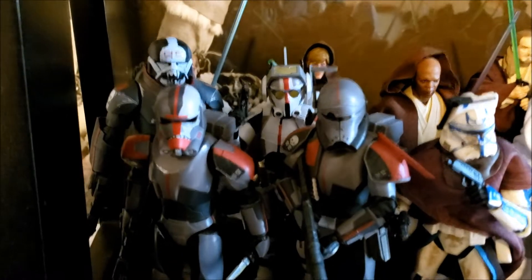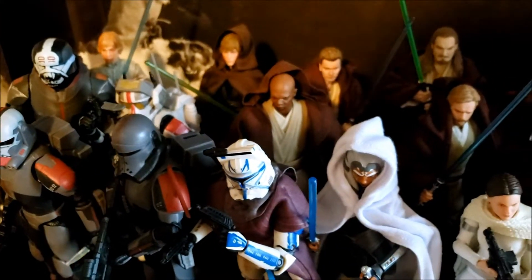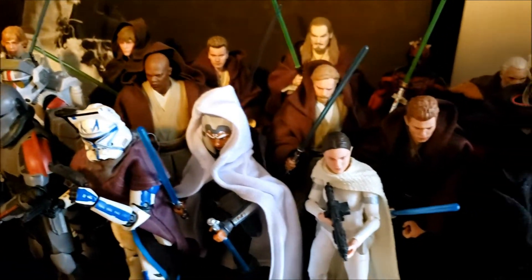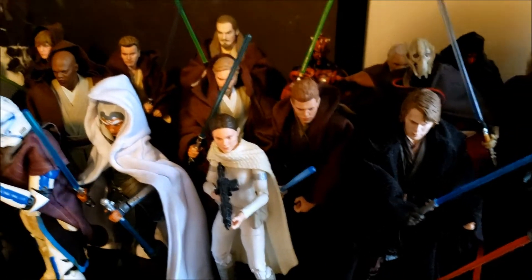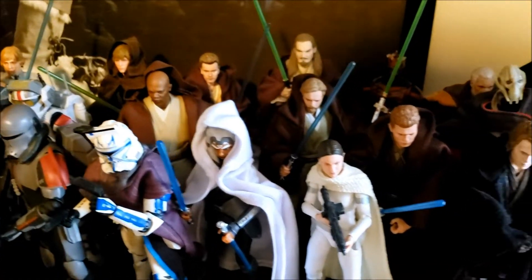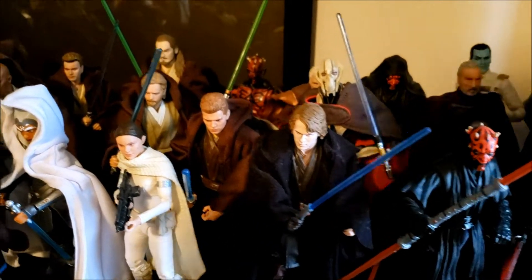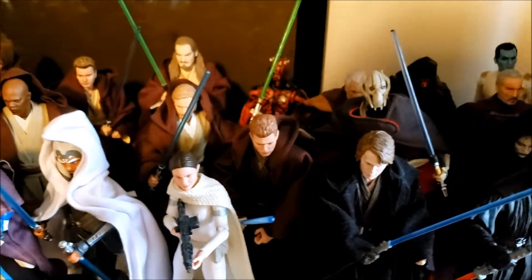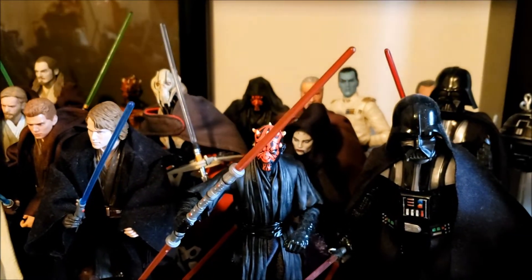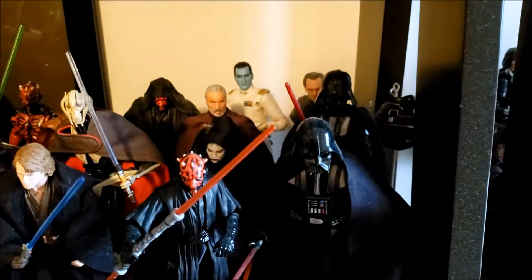Next I mostly have Jedi and some clones, and then Sith. I have the four Bad Batch characters for now, with Echo on pre-order, and a couple of Lukes. That cape I have on Ahsoka is a custom, same with the Attack of the Clones Anakin and Obi-Wan there, and the Qui-Gon and Figuarts Obi-Wan in the back. Most of the capes you see here are custom. I have the Figuarts Dooku back there, along with Tarkin and an interrogation droid next to Vader.